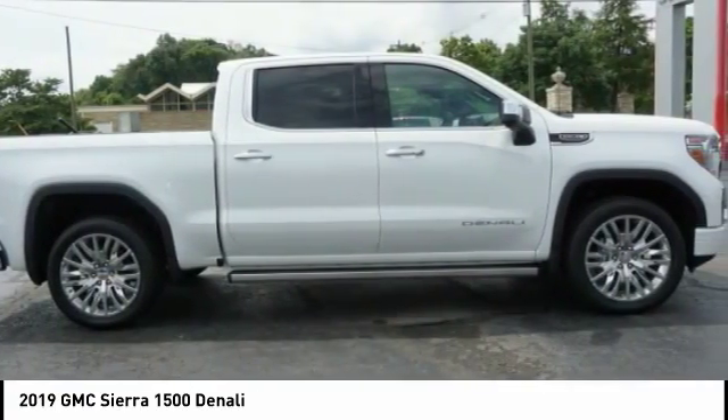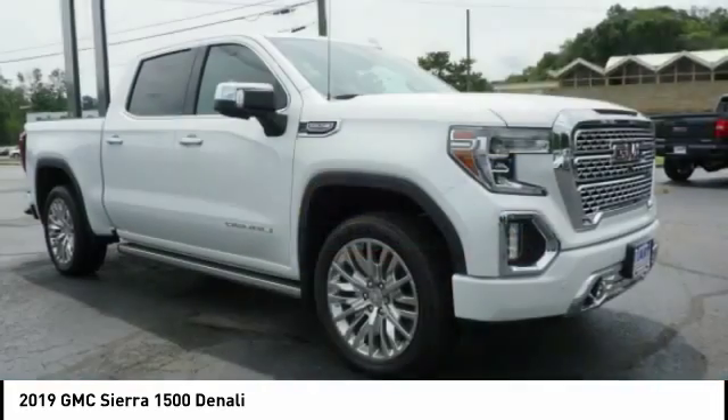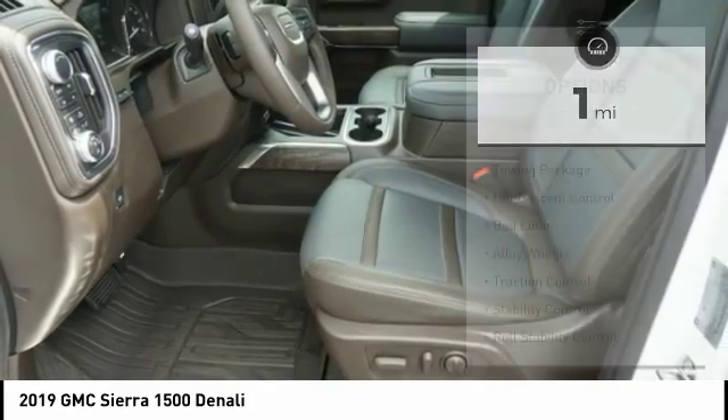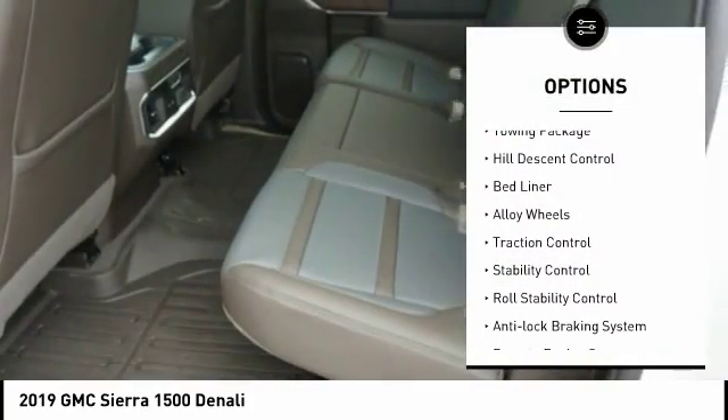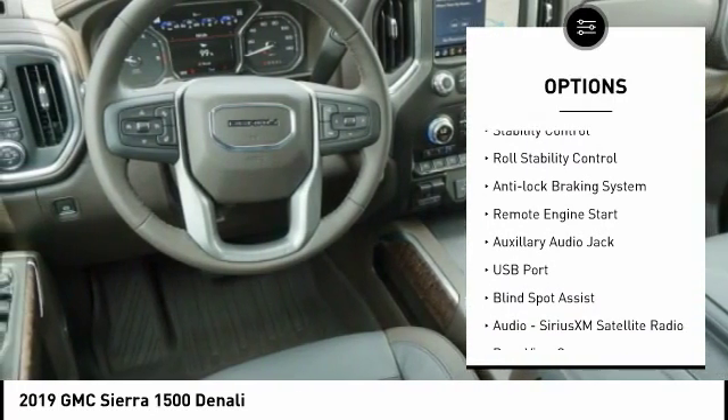Power and advanced technology can both be found in this fantastic truck. This vehicle has less than 100 miles. Here are some of this vehicle's great options: four-wheel drive, towing package, hill descent control, bed liner, alloy wheels, traction control.